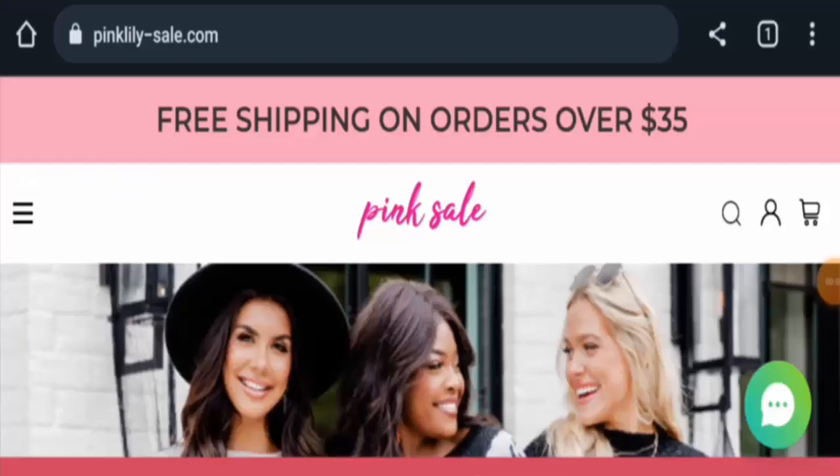Hi guys, welcome! In today's video we're going to give you an unbiased review of Pink Lily Sale. If you're going to buy any product from this site, please watch this video. And if you have already experienced any fraud over this website, or have not received a product or got a damaged product, please watch this video till the end to find out how to get your money back.